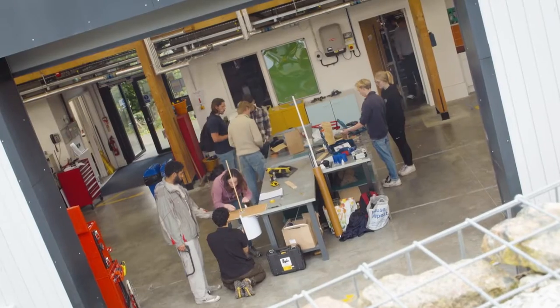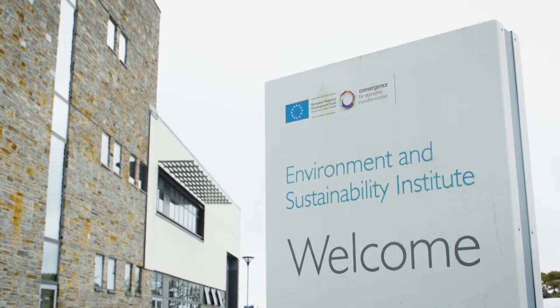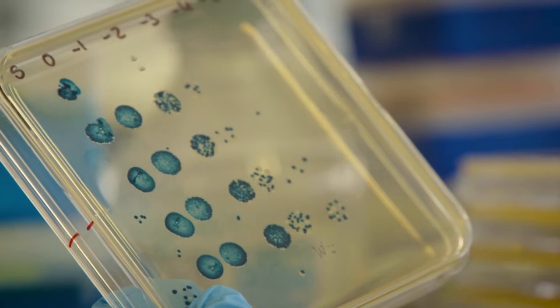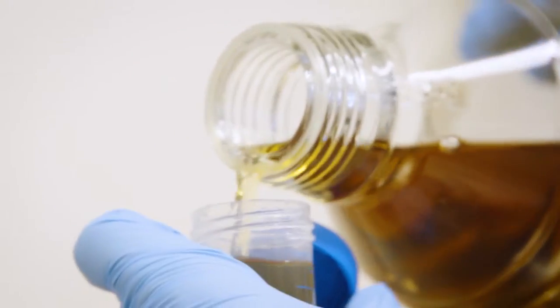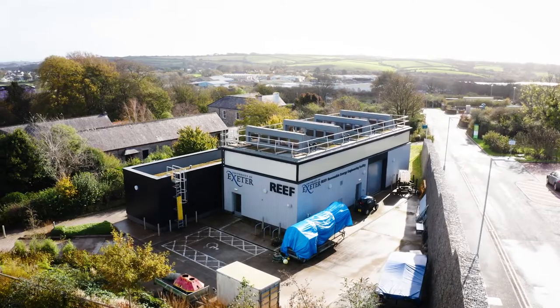Environment and sustainability is a huge part of university life here and a common thread in all degree programs. The Environment and Sustainability Institute, or ESI for short, leads cutting-edge research into solutions for environmental change. And the Renewable Energy Engineering Facility, or REEF, is a workshop dedicated to building and testing renewable energy projects.